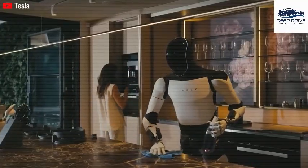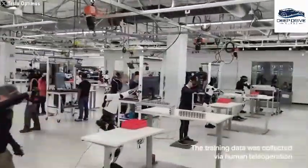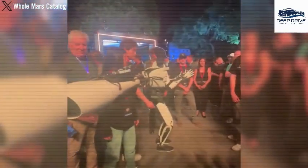Despite initial skepticism surrounding its remote operational capabilities, this stage forms part of Optimus's training protocol, enabling the robot to perform tasks autonomously in the future. Such a process mirrors the learning journey akin to that of a child.